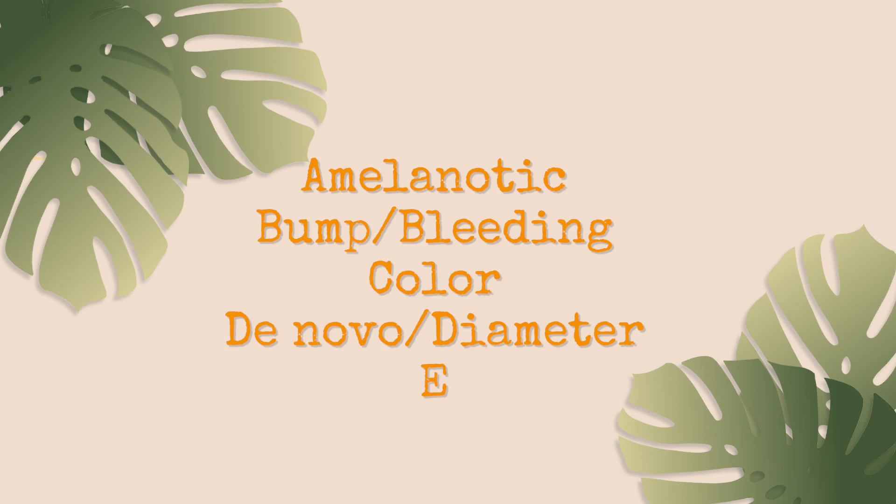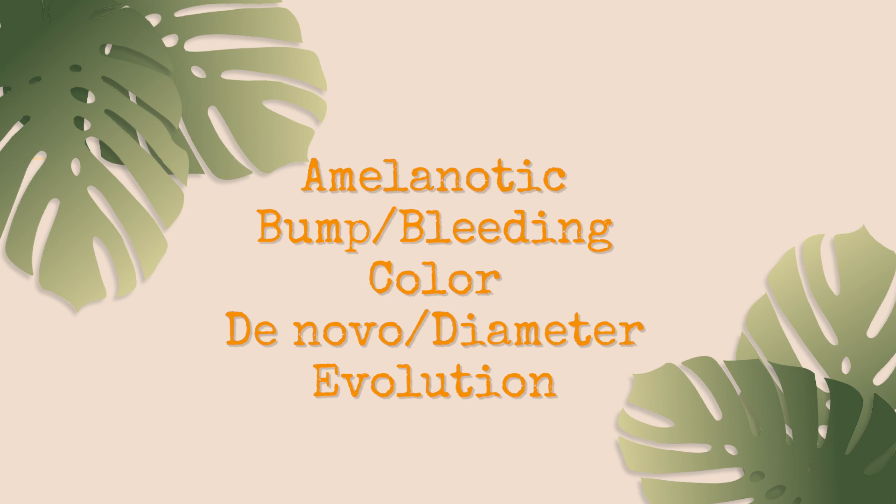D stands for de novo — new moles. Most children are born with moles or they appear within the first six months of life, so any new moles should be watched. D also stands for diameter — very large moles should be watched by your clinician and potentially referred to a pediatric dermatologist. E stands for evolution — moles, especially congenital nevi, will grow with the child, but they should not be rapidly changing in shape, size, or color.